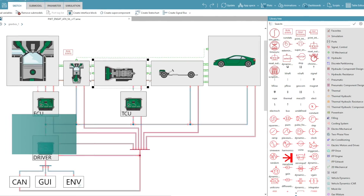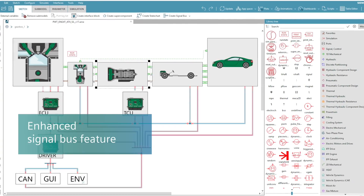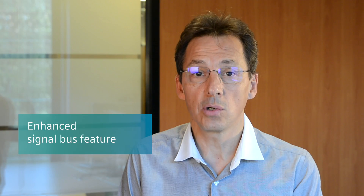In the field of controls engineering, we offer new modeling capabilities to support controls design and validation. For instance, the signal bus feature has been reworked to optimize CPU performance and user experience.